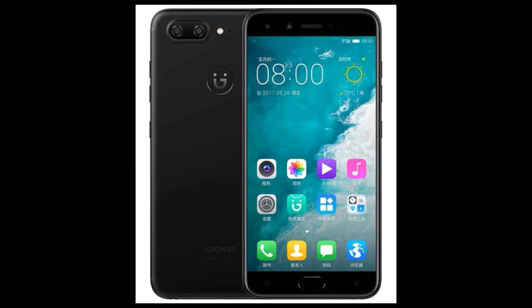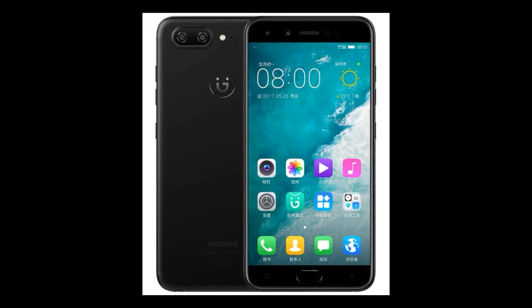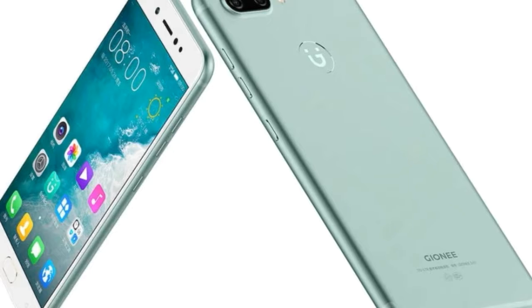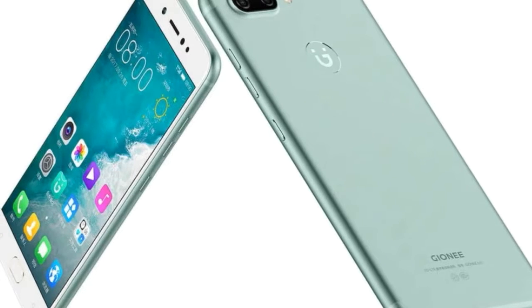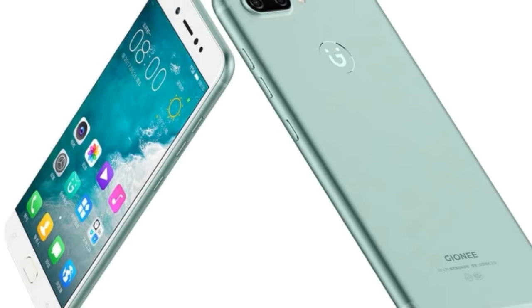The next news is from Gionee — they just announced their Gionee S10. The main highlighting point of the phone is 4 cameras: 2 at the back and 2 on the front. It comes with a 16MP camera with an 8MP secondary camera, and a 20MP front camera along with an 8MP secondary.